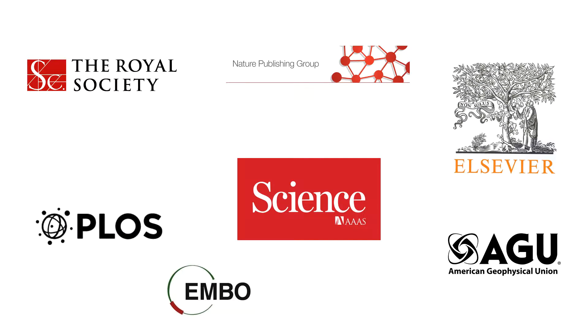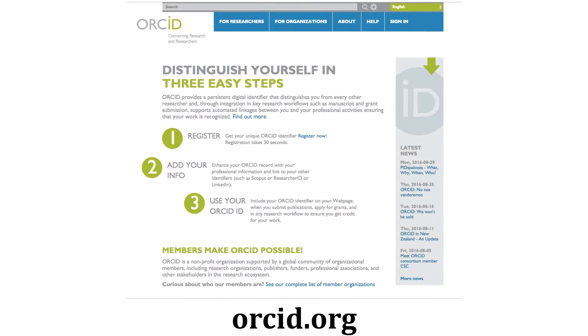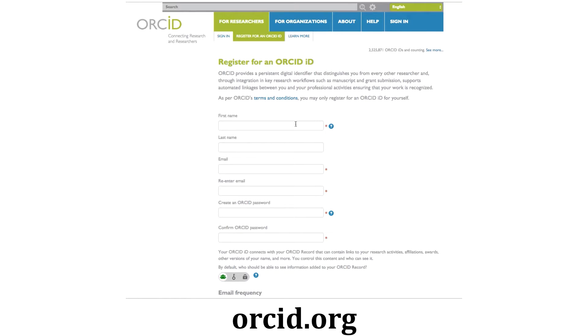Similarly, over 1,000 journals are using ORCID as a way to make it easier for authors to manage their information in manuscript submission systems. So how do you get an ORCID ID? It's easy. Just go to ORCID.org and register. You'll be issued a unique, permanent ORCID ID number that you can use to identify your work as yours.